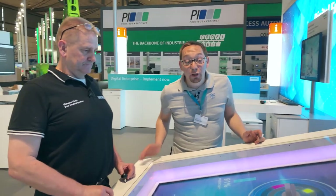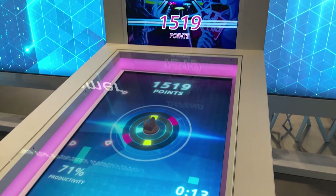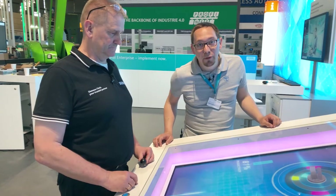Here at Industrial Security we show you in-game and in reality how you can protect your machines and plants against threats. Come on over!